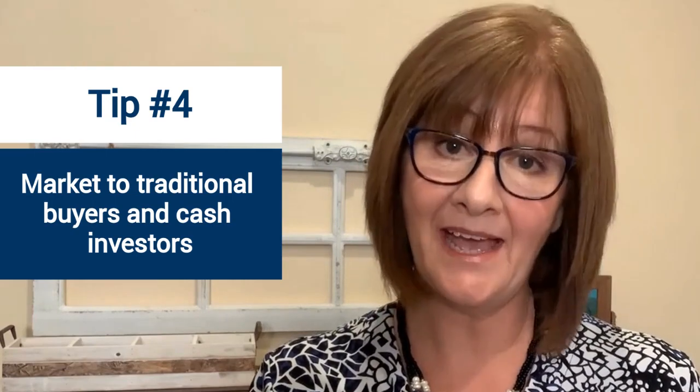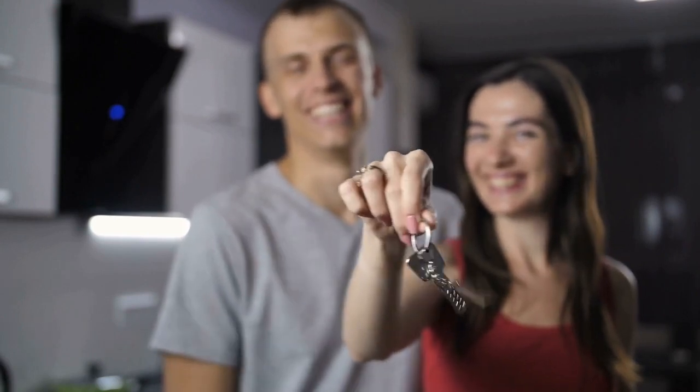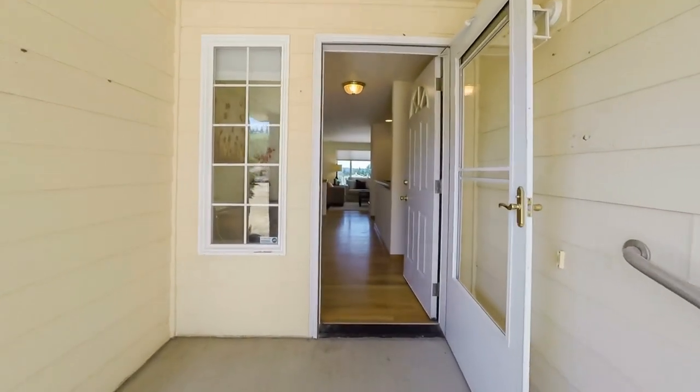Tip number four is to market to both traditional buyers and cash investors. When I'm helping with a fixer-upper, most of the time unless the house is in extreme disrepair, I market to both. We're always looking to get a traditional buyer because they will pay more, but with that there are some hurdles — buyers will be more picky, there will need to be an appraisal, and sometimes the appraiser may call out things that must be repaired as a condition of the loan. But there are many buyers out there willing to put in that sweat equity, and as long as the house is in move-in condition and the appraiser will appraise it at the agreed upon purchase price, I much prefer to sell to a traditional buyer.